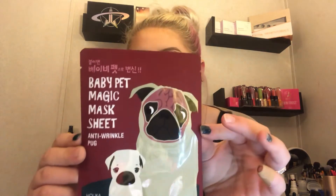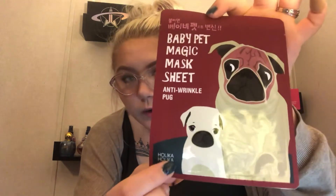The next one is the Baby Pet Magic Mask Sheet Anti-Wrinkle Pug Sheet Mask — that is super duper cute. I am very excited to try that one. The brand is Holika Holika. This face mask says: watch this mask change right before your eyes. The spots and lines magically disappear, leaving skin hydrated and dewy. It looks like you could have received one of four: we got the pug, but you could have got a panda, a cat, and a seal. I'm glad we got the pug.